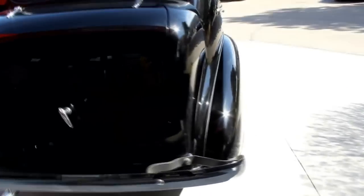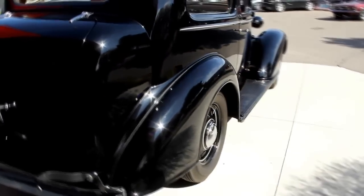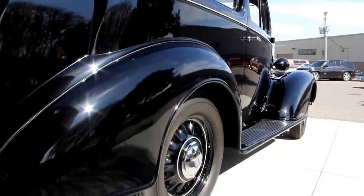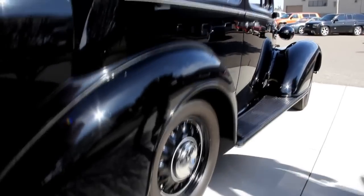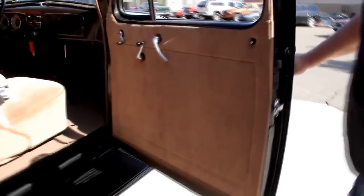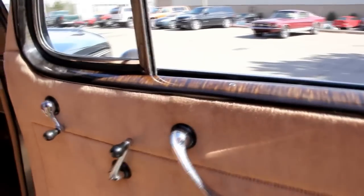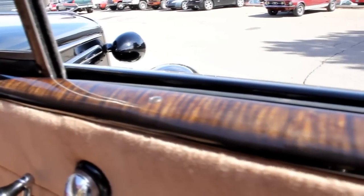Look down the side of it — got a perfect reflection of the sidewalk. Take a look at how the door fits. As long as we've got this open, take a look here — it almost looks like tortoise shell. That's all custom paint work, and all the trim around the windows looks just like that. Somebody's paid a lot of money to get that done.